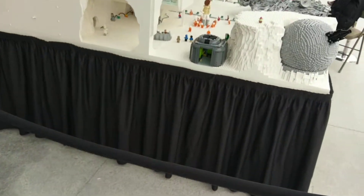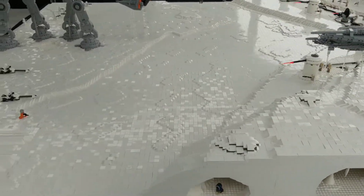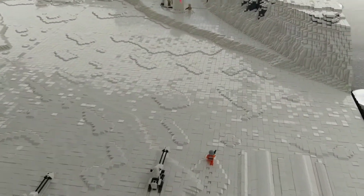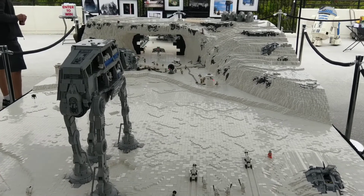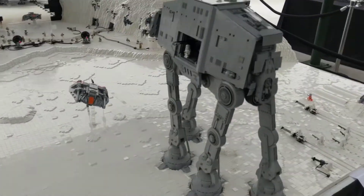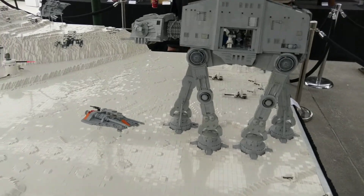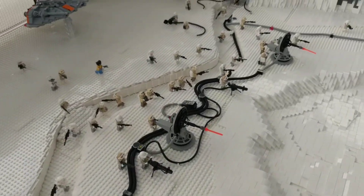Now let's get to the Hoth MOC. I don't even know where to begin with this, but I'll just try to get you guys some good shots of it. This is absolutely the biggest MOC I've ever seen in person, and it's by the one and only Brick Plumber — the man who actually inspired me to start making MOCs. That's a story for another day though. I love just the texture in the snow with the cheese slopes and the curved slopes — it just works together really well.